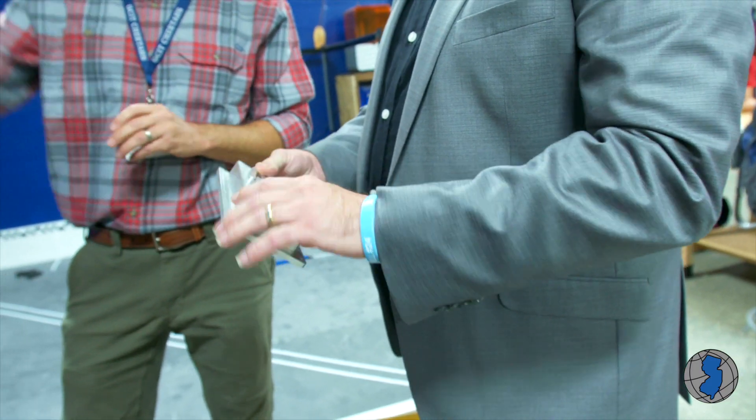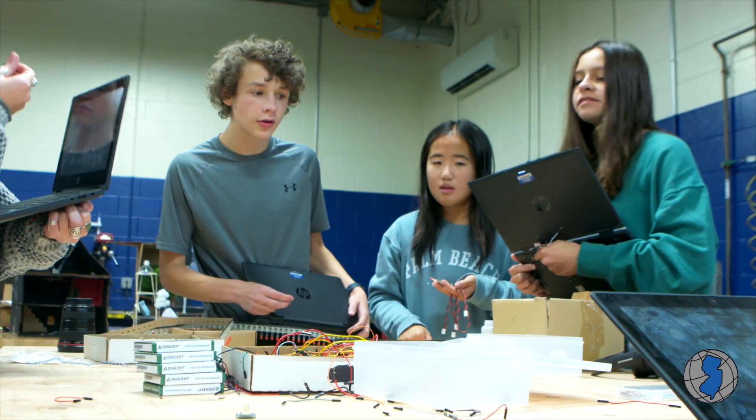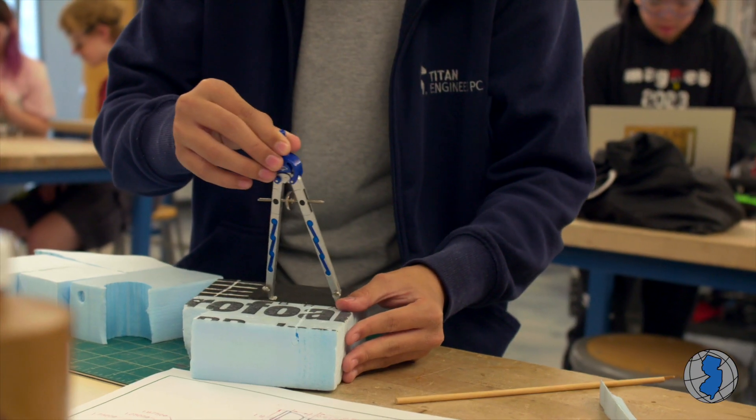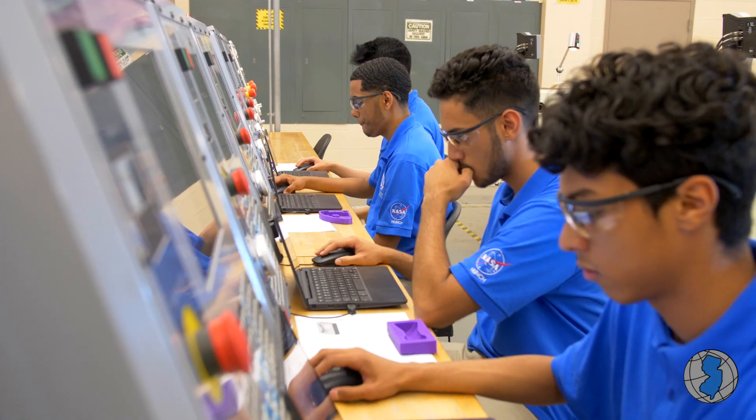Advanced manufacturing is an emerging field, so the whole thing is really exciting. I think there's something for everyone, and each unit really fits nicely into the next one and leads to a certification. The certification we've aligned with is the Smart Automation Certification Alliance, and that was developed through a consortium of manufacturers in the US.